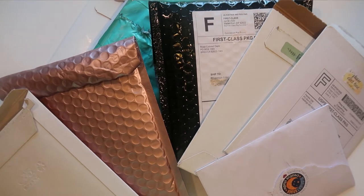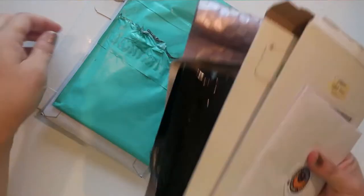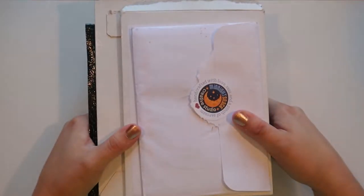Hey guys, it's Rhiannon and I have a haul — quite a large one. One, two, three, four, five, six, seven, eight, nine shops. It's a lot of goodies right here and we're gonna unbox them starting now.